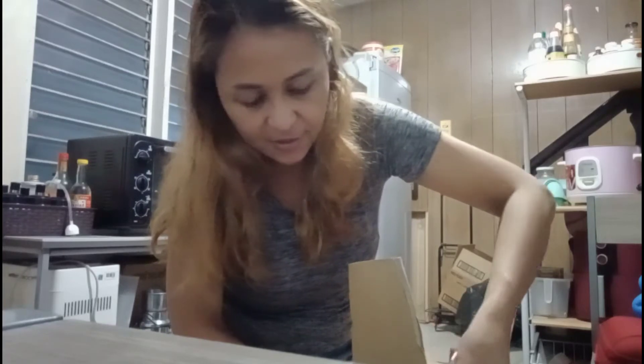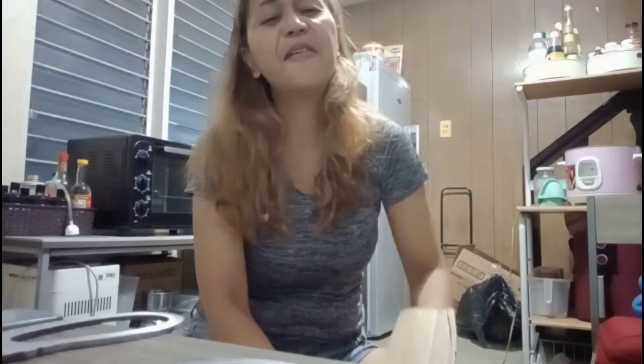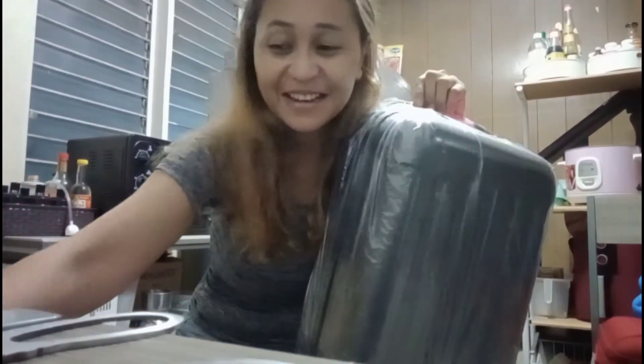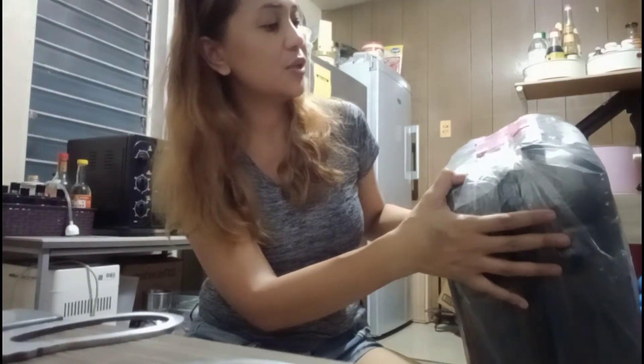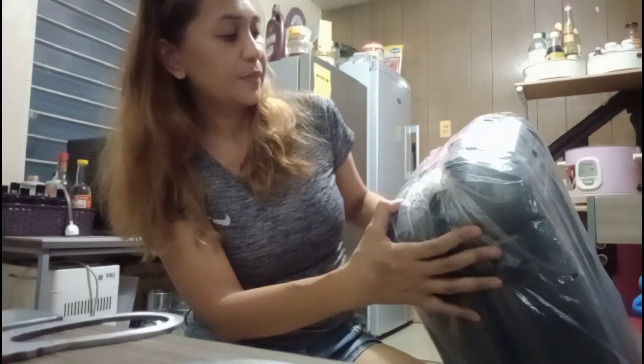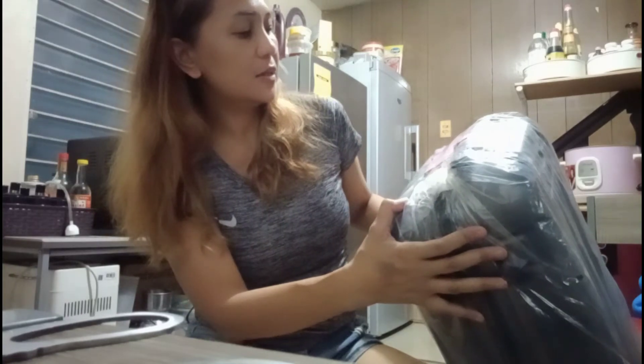Let's open it from the side here. Yay, ang liit-liit niya (it's so tiny)! Okay, may pa-note pa si Seller (the seller left a note). Basahin natin yung note (let's read the note). So ang sabi ng Seller: 'Thank you for purchasing our luggage online store. Please rate 5 stars to get a coin reward from Lazada. Happy shopping!'